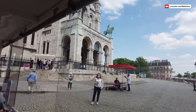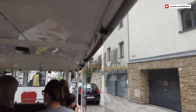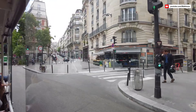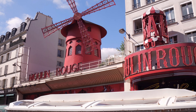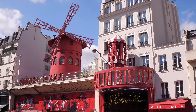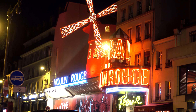Next up, we have the Montmartre train tour, which takes you through the charming streets of Montmartre. As we embark on our tour, you'll be transported to a world of bohemian spirit, artistic inspiration, and breathtaking views. Our first stop is the Moulin Rouge, the world-famous cabaret. Even during the daytime, the building's red windmill and the allure of its history evoke a sense of mystery and excitement — a symbol of the district's past as a hub for nightlife and entertainment.